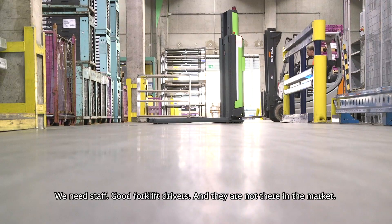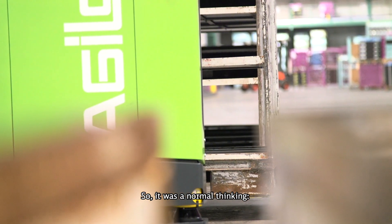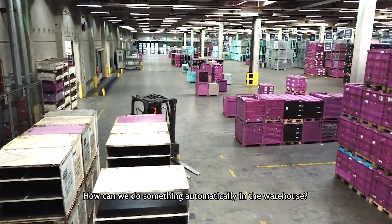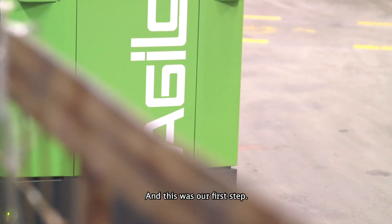We need staff, good forklift drivers, and they are not there in the market. So it was normal thinking — how we can do some automatic operations in the warehouse — and this was our first step.